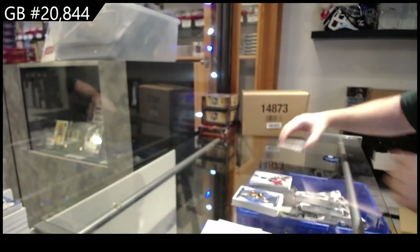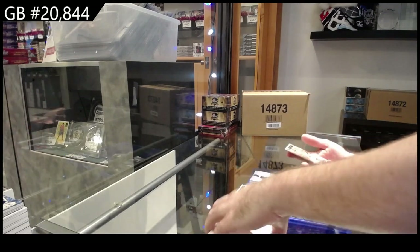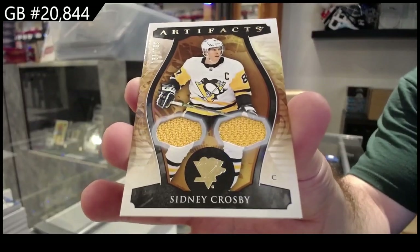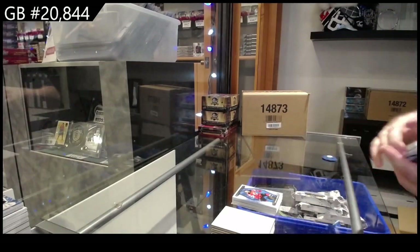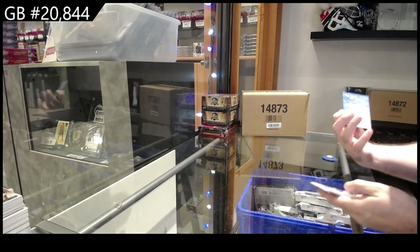Threads of Time. And the big finish — it's a $1.99 dual jersey of Sidney Crosby. Sweet. Alright, so we have these redemptions, guys.